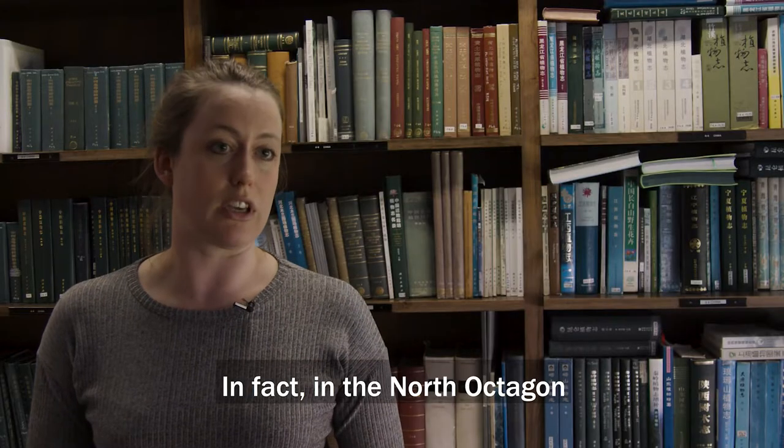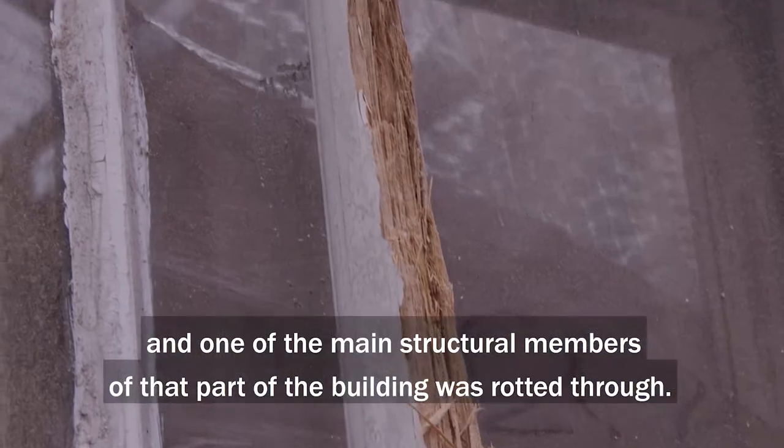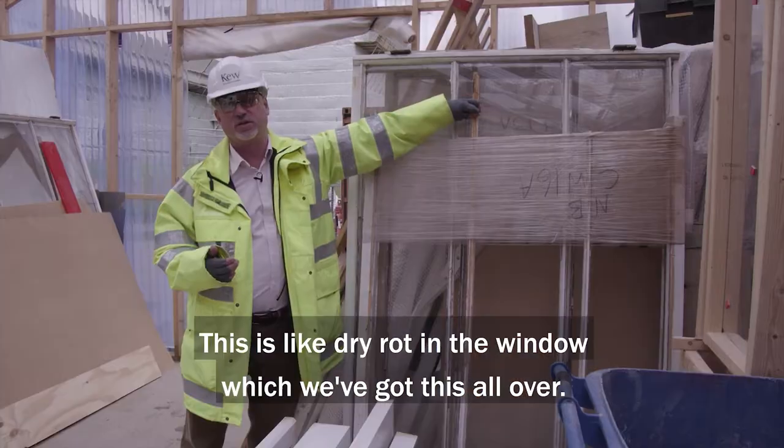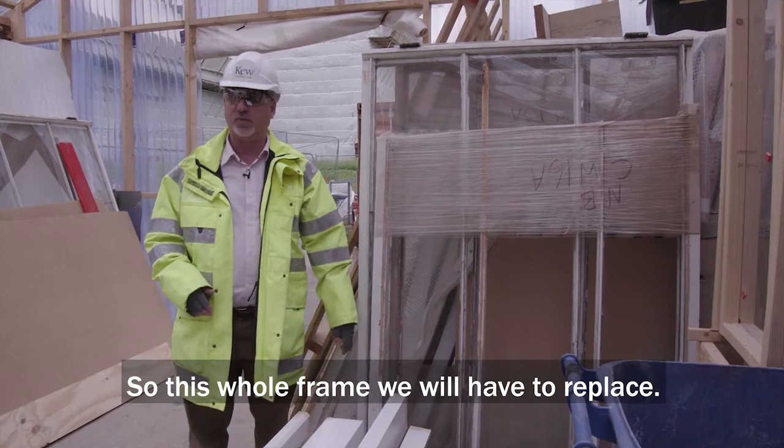In the North Octagon the whole frame is made of timber, and one of the main structural members of that part of the building was rotted through. This is dry rot in the window — we've got this all over — so this whole frame will have to be replaced.